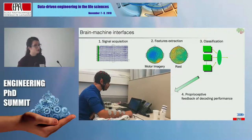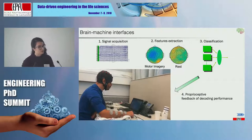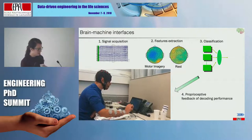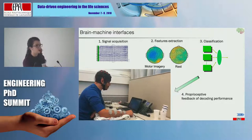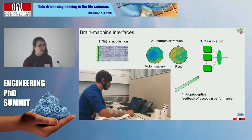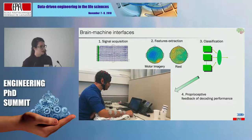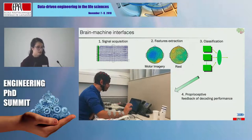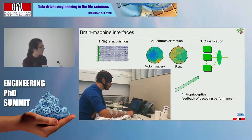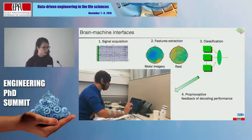First, we record the subject's brain activity. From that activity, we extract very specific features. We can easily observe that the brain patterns are really different when the subject is performing motor imagery versus a resting task. Then in real time, we acquire evidence and make a classification. Every time we are confident enough, we provide a proprioceptive feedback — in this case, a muscular contraction.